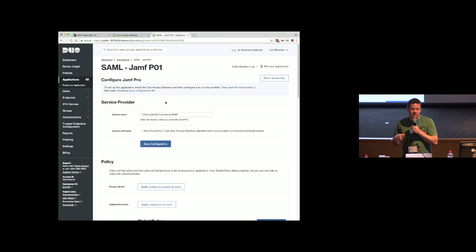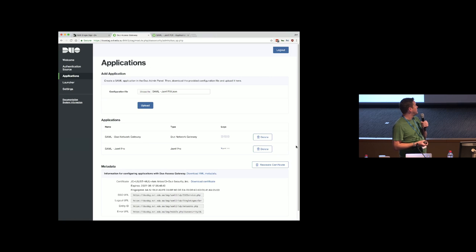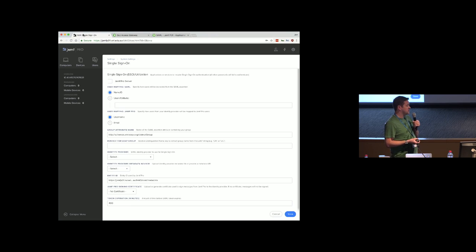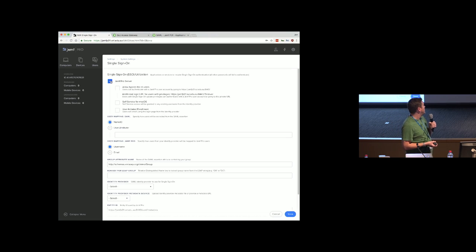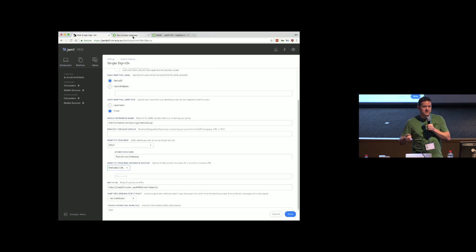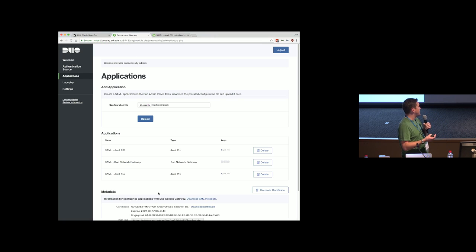This is Duo. We go onto our Duo panel, set up our domain on Duo, download a configuration file, go onto our SAML provider — which we call the Duo DAG, which I just love the name of — upload that file, and it sets it up. Then on Jamf Pro, we go along and turn on single sign-on. Let's use email, and change the identity provider to 'other.' We just put in a metadata URL, which is where the SAML server tells the Jamf Pro server how to set it up.